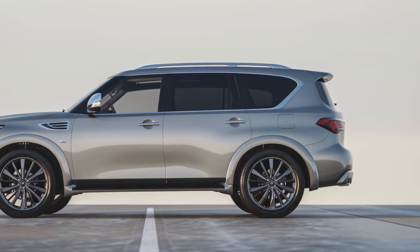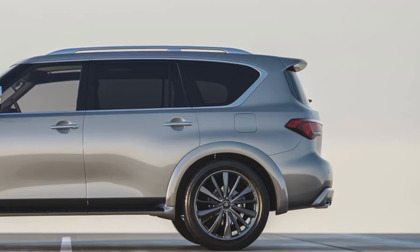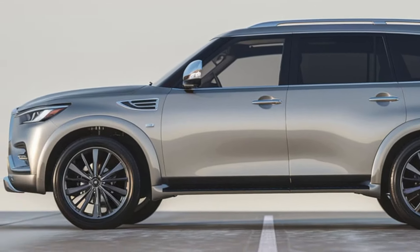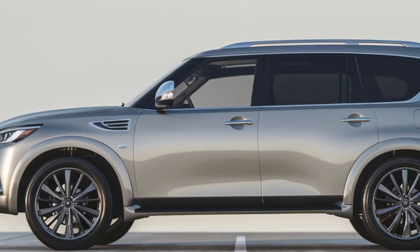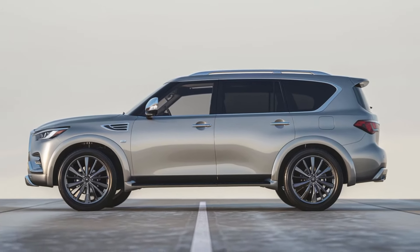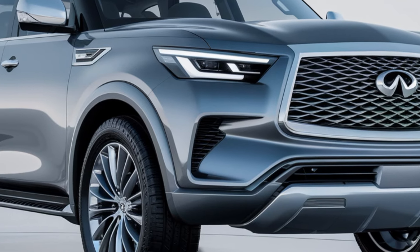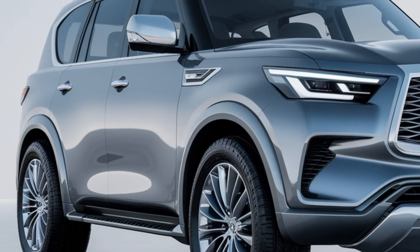From the signature Infiniti grille to the sculpted headlights, every detail has been meticulously crafted to enhance the vehicle's presence. Adding to its striking aesthetics are the 22-inch alloy wheels, which not only contribute to the QX80's commanding look, but also ensure a smooth and stable ride. Whether cruising through city streets or venturing off-road, the SUV navigates any terrain with ease, while its wide stance and high ground clearance provide an aura of confidence and capability.